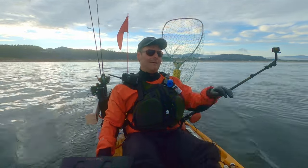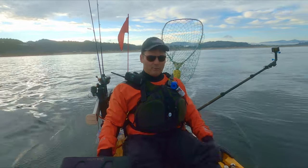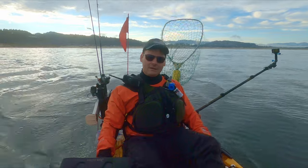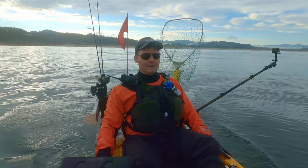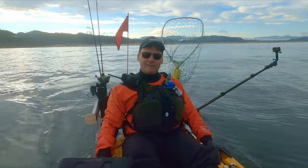We're almost out to the salmon area. We're gonna get down to about 120 feet of water. We're gonna set up with a Pro Troll flasher trolling herring with a top-secret brine from a new friend of mine, and hopefully we're gonna get into some fish, so let's go get them.